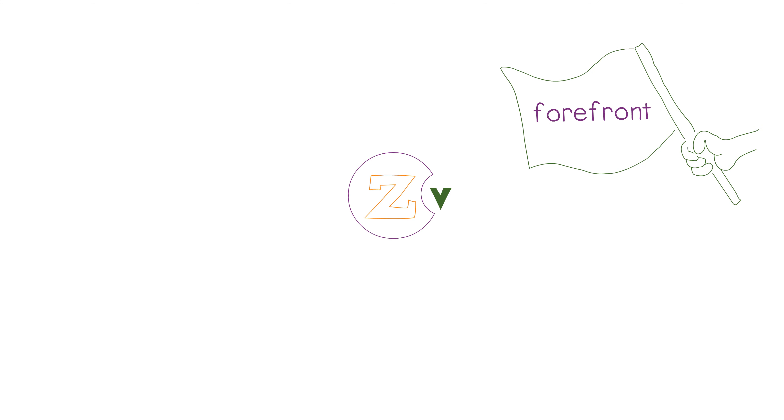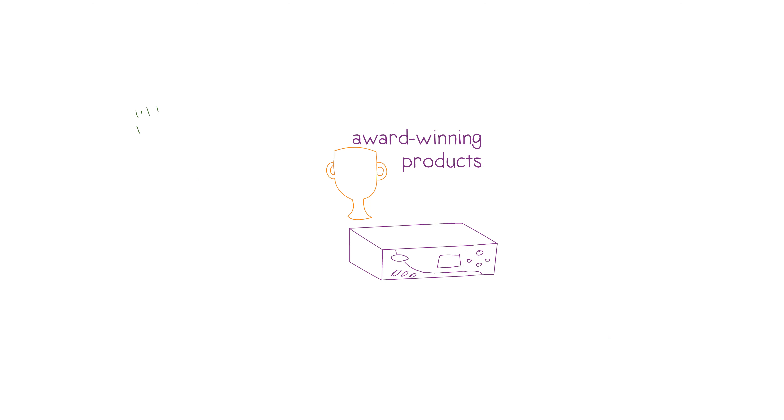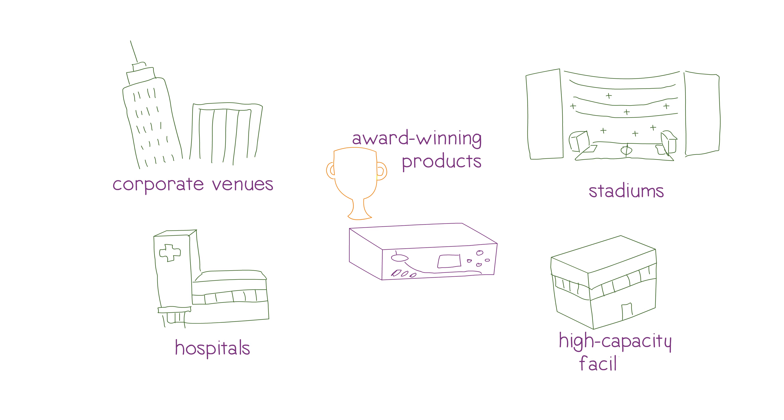Here at ZV, we've been at the forefront of commercial video distribution since 2006, with award-winning products designed to help corporate venues, stadiums, hospitals, and other facilities meet their high-capacity distribution needs.